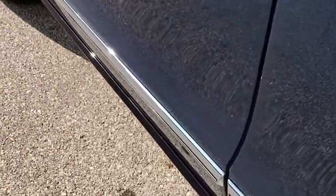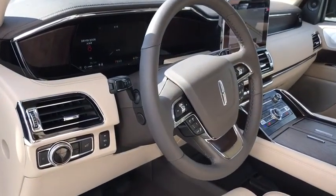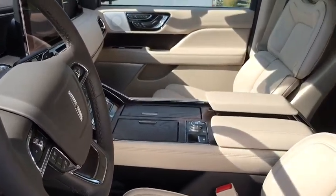Steering wheel audio controls, lane departure warning, anti-lock braking system, leather-wrapped steering wheel, Bluetooth, power steering, adjustable steering wheel.